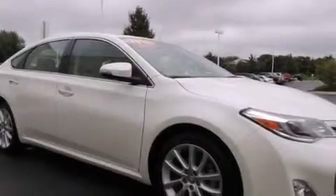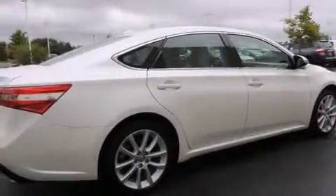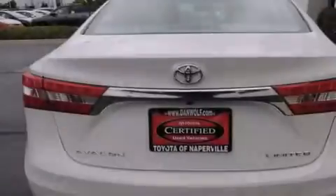Its top features include a navigation system, a power moonroof, heated seats, 11 perfectly positioned speakers, alloy wheels, and traction control and stability control systems.